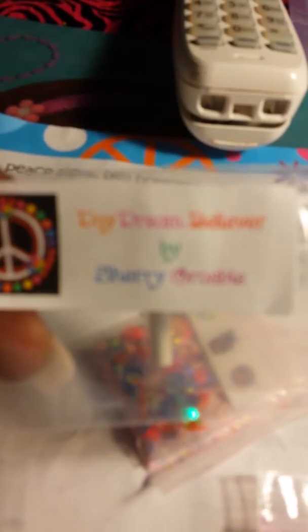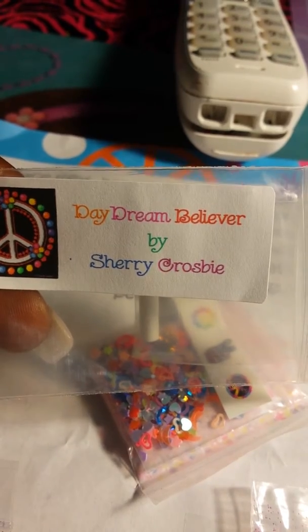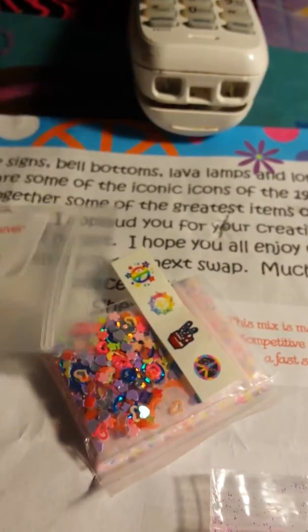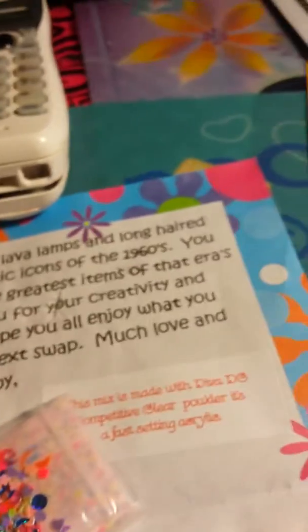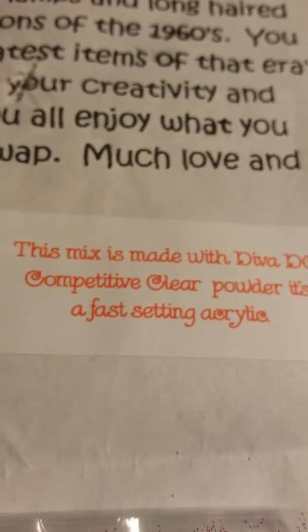It is called 'Daydream Believer' - she got that little smiley face female right there and these pretty little stickers: peace, love, everything rainbow, psychedelic. And this is her nail art, very colorful and 60s. Check out this mix - gorgeous!